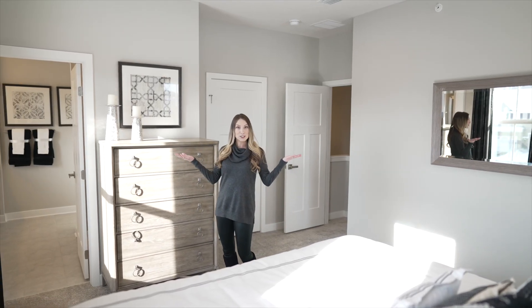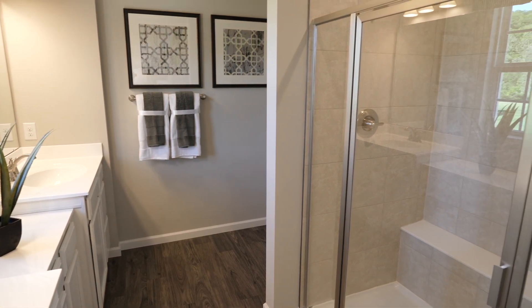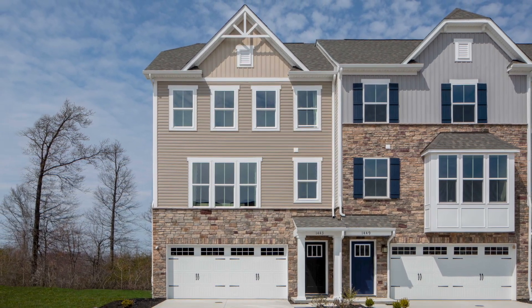Upstairs, our luxury spacious owner suite features dual sinks and the option for a large room and shower. Want a new home for your vehicle too? Good news — all of our homes at Whitetail Meadows Townhomes include a two-car garage.